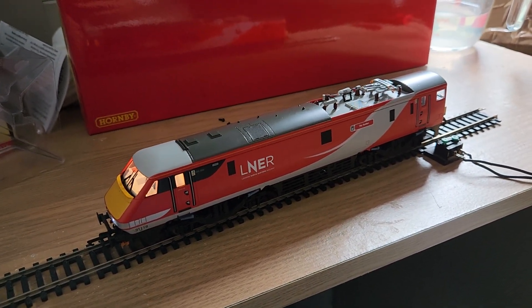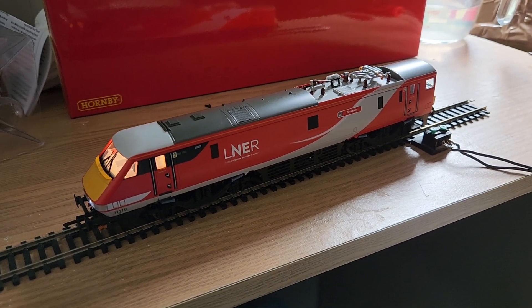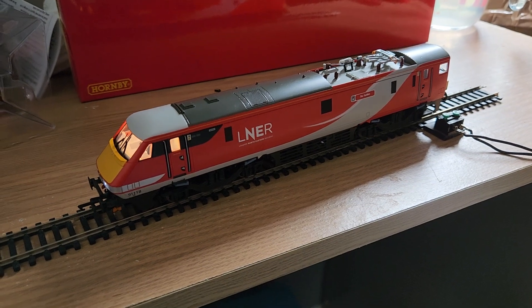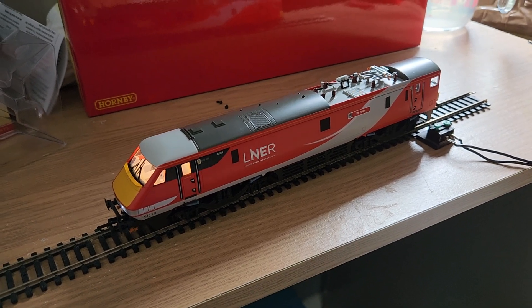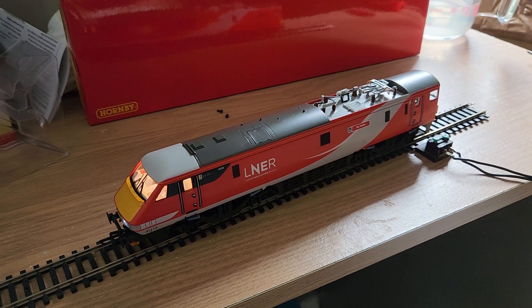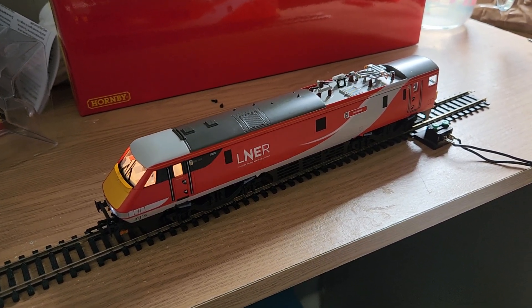But this video is about the Class 91. I think if you want an up-to-date LNER Class 91 with the nine coaches - which I have got - and the Mark 4 DVT - which I've got in the wardrobe - it looks amazing. There are people out there who are really happy with this model, and I love it.